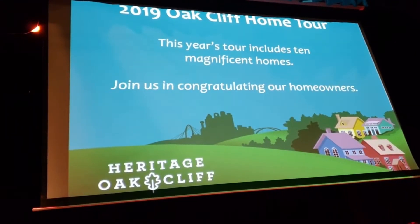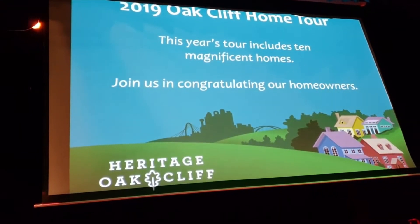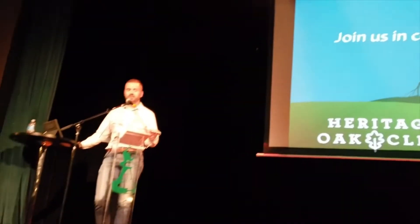For 2019 we're very happy to report that we have 10 magnificent homes, and I would like to take a minute to congratulate and thank our homeowners who are here — thank you guys.